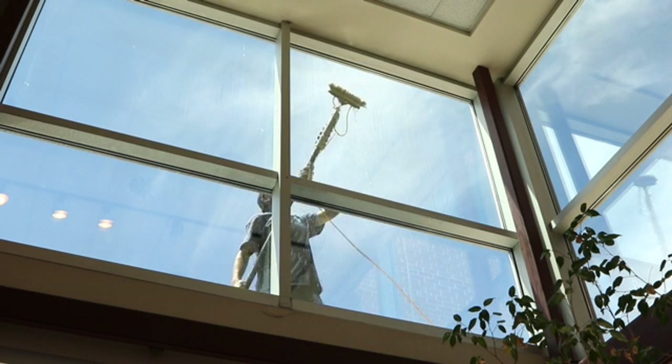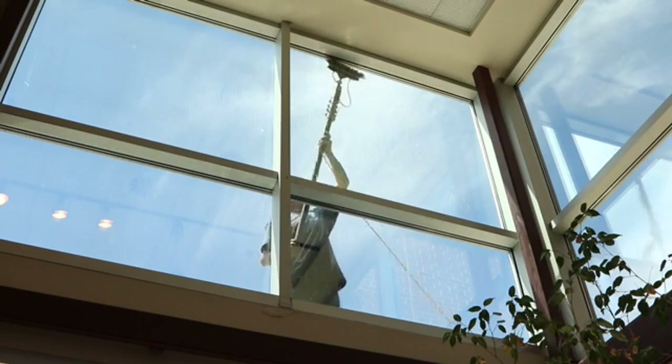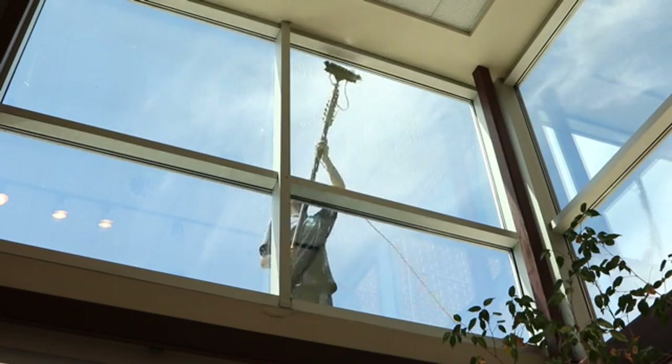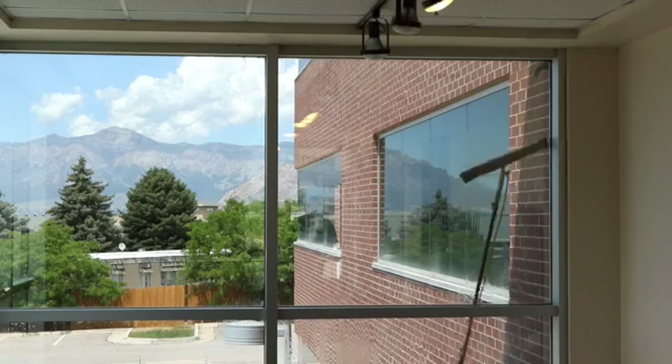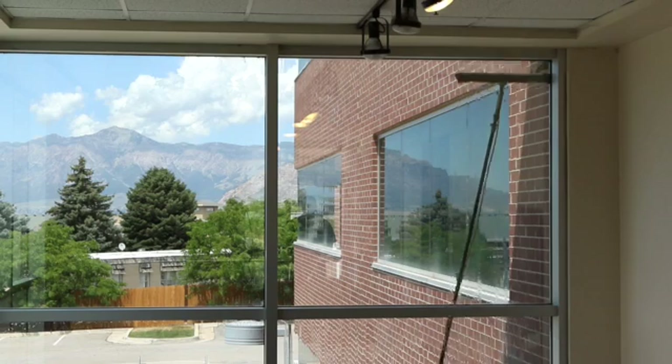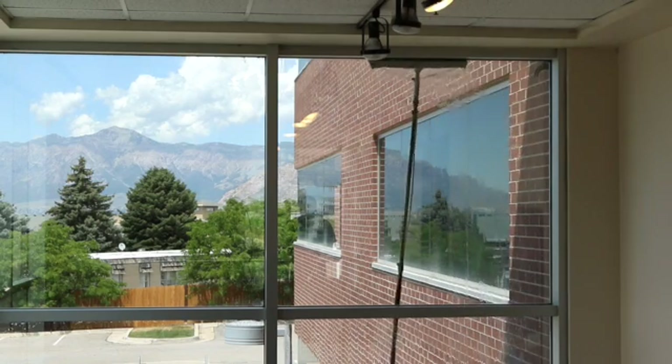This video shows how our M3 Window Cleaning Technology lasts three times longer than the squeegee method. This technology uses nature's cleaning power of super-purified water. This water, with the help of a brush, washes all of the impurities off the surface of the glass.